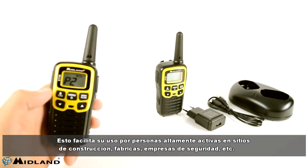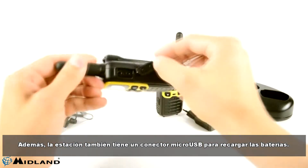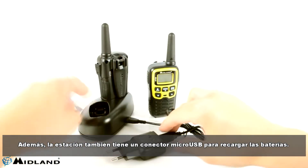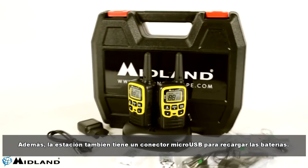The PMR XT50 comes with a 2-pin plug for adding a headset with a microphone to use hands-free radio stations. This facilitates their use by highly active people in construction sites, factories, security firms, etc. In addition, the station also has a micro USB jack for recharging the batteries.